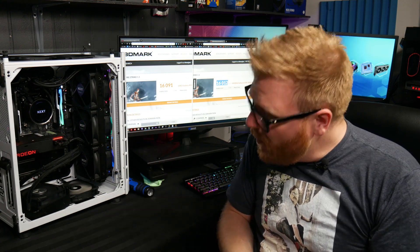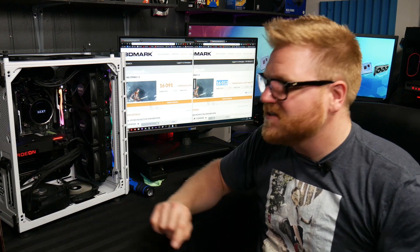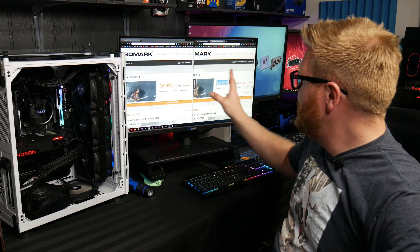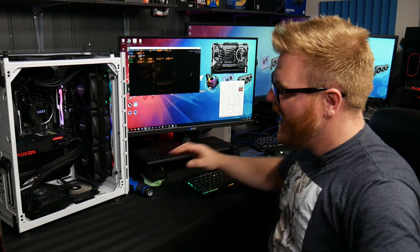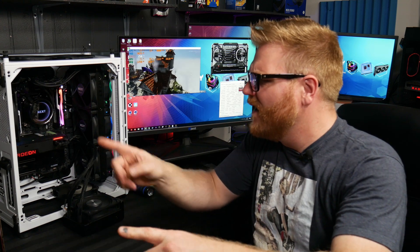But I will overclock this thing as far as I can, and I've already done so as far as we can with the cooling solution it has right here. I got to thinking - it's already got an AIO on it, and oh my God, the heat coming out of it is crazy. Why don't we put this thing... well, how about I'll just show you? Come with me, I'll show you what we're going to do.